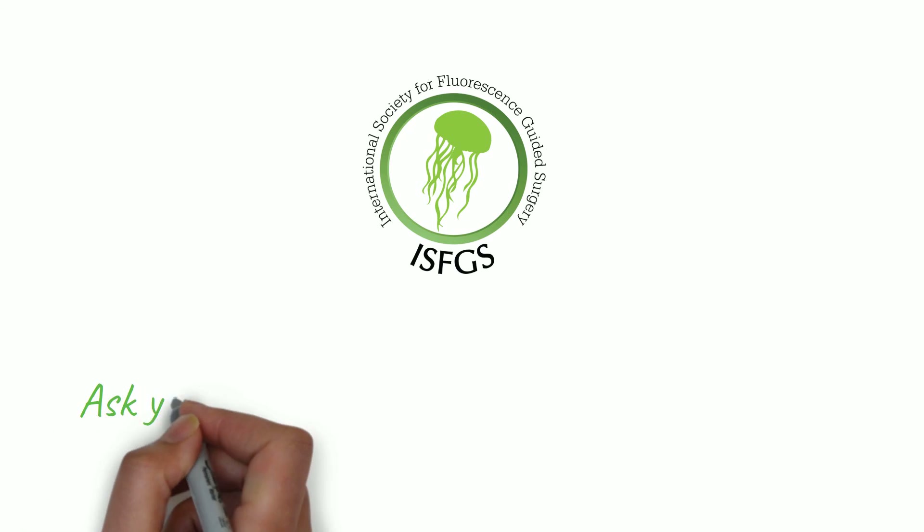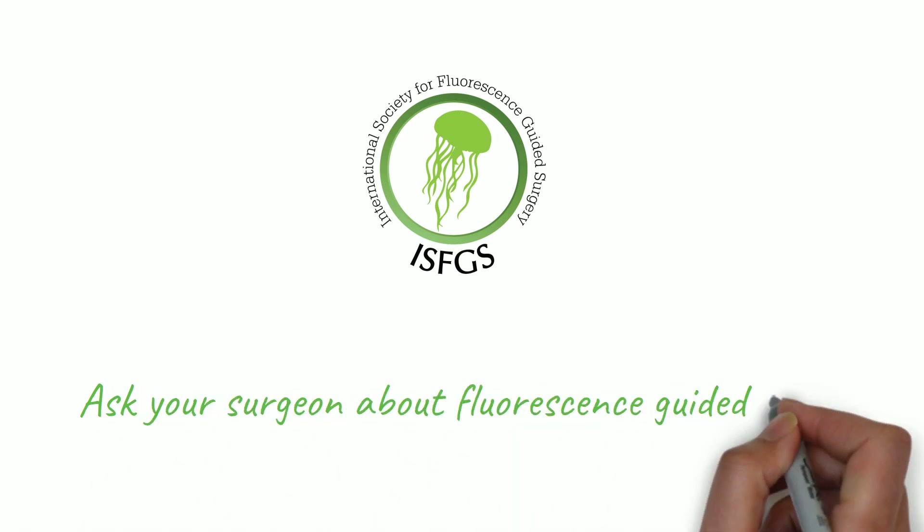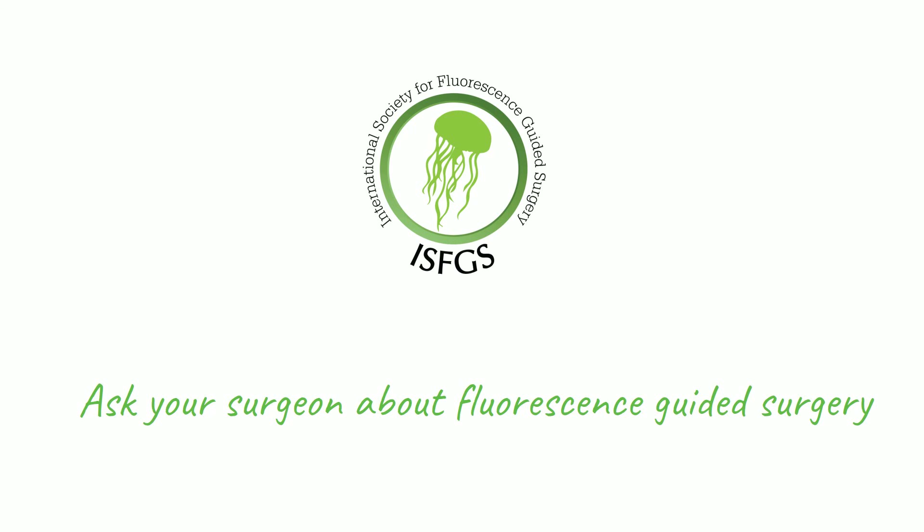If you or a loved one are contemplating gallbladder surgery, ask your surgeon if fluorescence-guided surgery is the right choice for you.